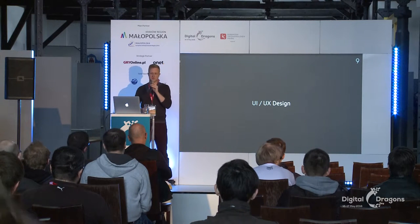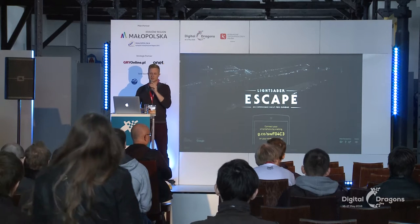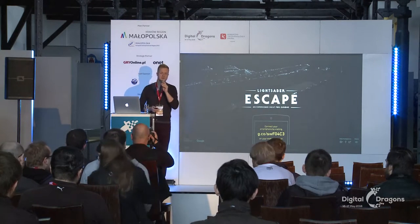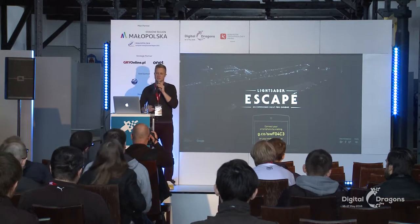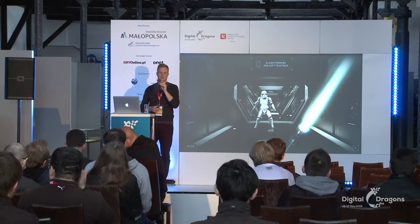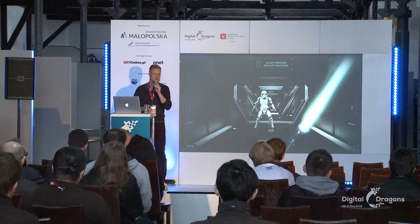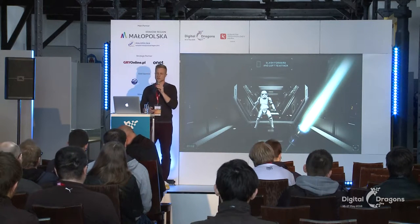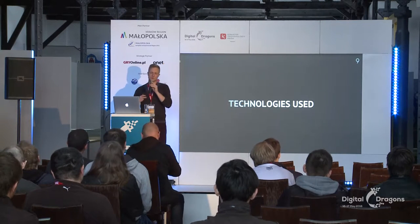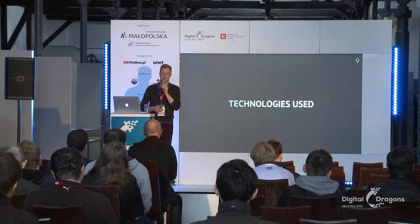Another part of the process was UI and UX design. Since it's a web experience, we had to design the entire website, desktop, mobile application, and game screens — including user interface. So there was lots and lots of design work. But finally, once we had this done, we could start working on the technology.